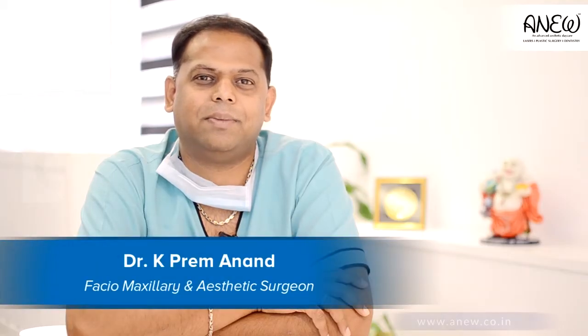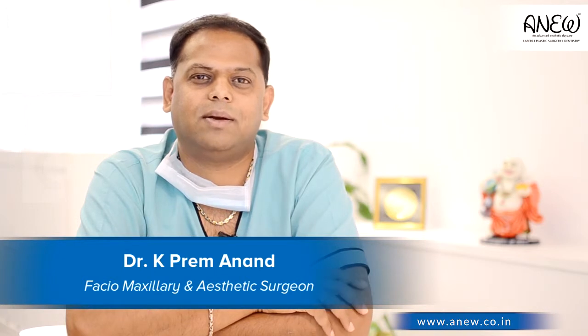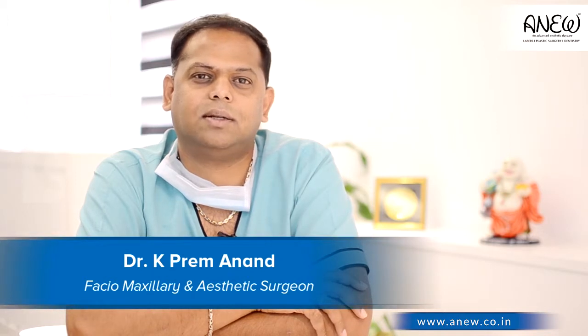Hi everybody, I am Dr. K. Premanand. I am a Facial Maxillary and Aesthetic Surgeon, practicing in Bangalore since 18 years. We have come up with our own most advanced state-of-art aesthetic center at Banshankari in Bangalore. It's called Aniv.